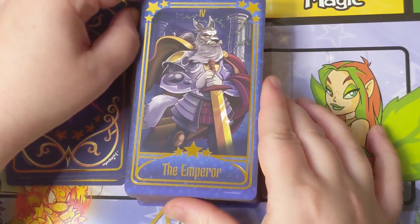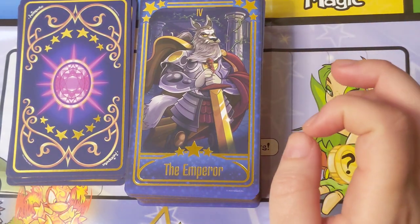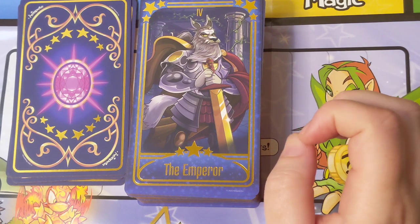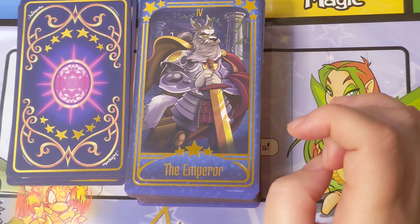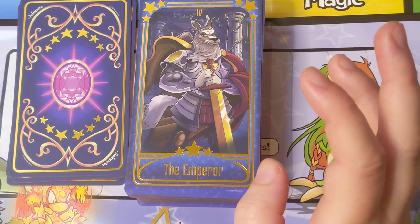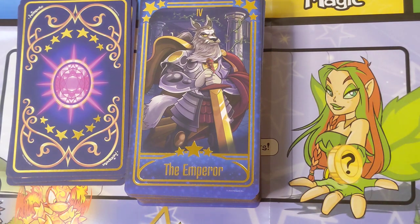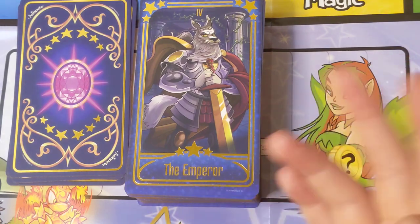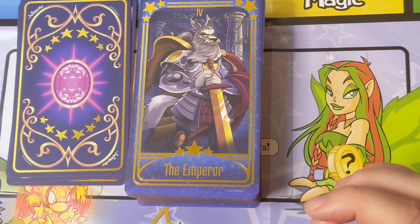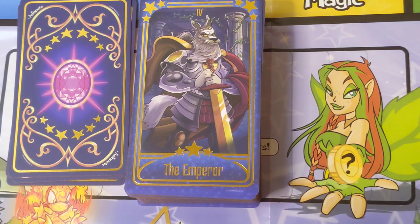Here we have the Emperor — this is King Altador. Altador is their Greek/Roman inspired area, and King Altador is known as the just but perhaps gruff king. I kind of know him best through a side shoot of Neopets — there was a game called Neopets: The Darkest Fairy for PlayStation 2, and I really love that game. Meridell in general is my favorite world, and King Altador features heavily in that game.